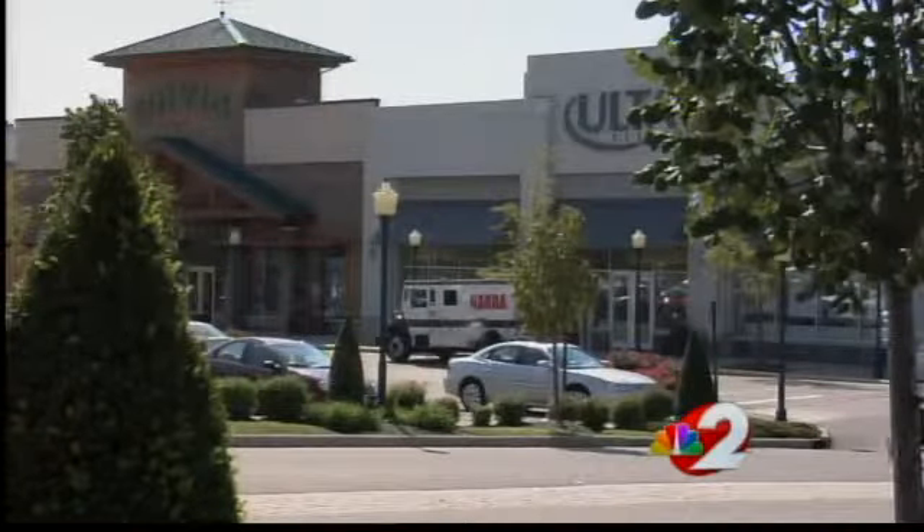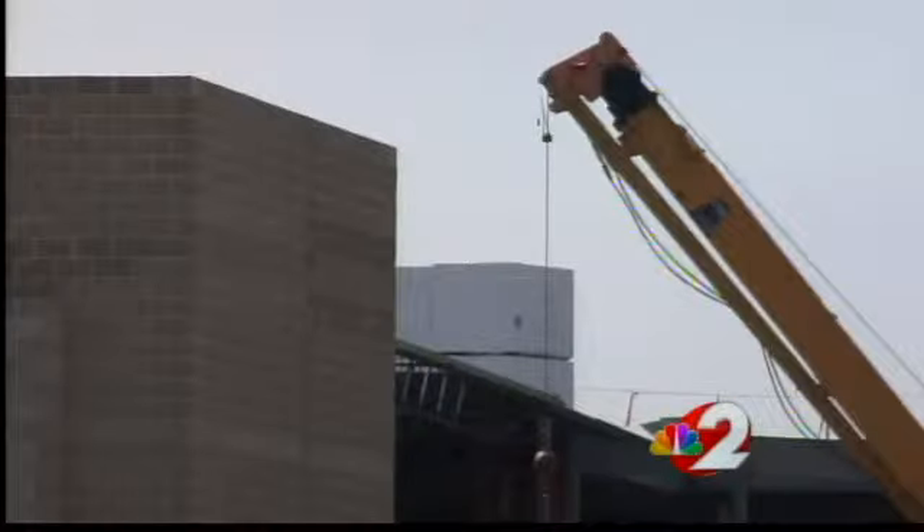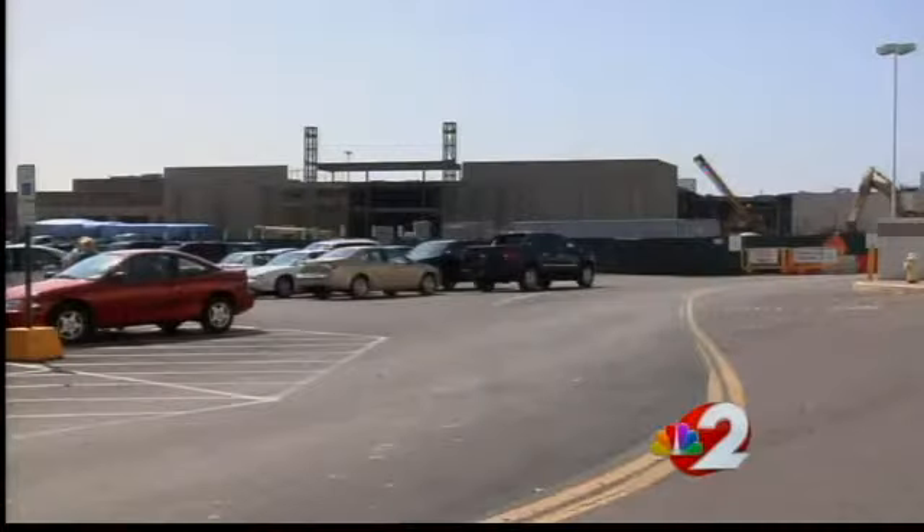With over 3 million square feet of retail space, the mall continues to expand. Right now, construction is underway to build a Dick's Sporting Goods store.